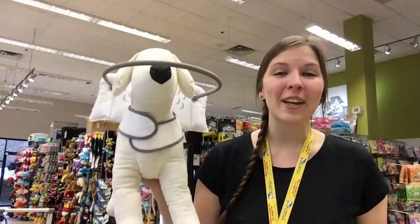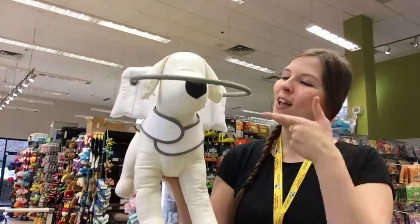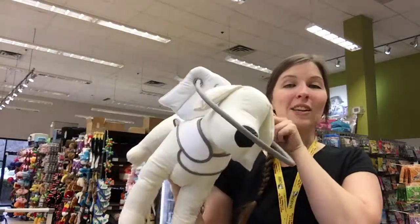Hi, I'm here at Kornet in Coquitlam. I wanted to quickly introduce you to this guy here, our demo dog. He has on the Muffin's Halo — so that's this device here.